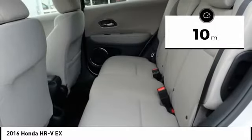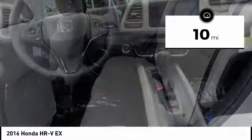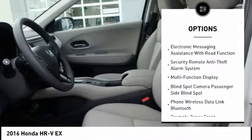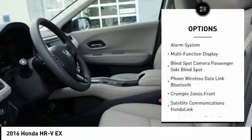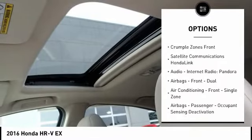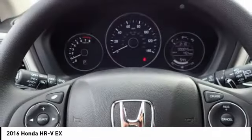This vehicle has less than 100 miles. Here are some of this vehicle's great options: traction control, stability control, power steering, cruise control, power brakes, power windows, child safety locks, trip computer, fog lights, and daytime running lights.